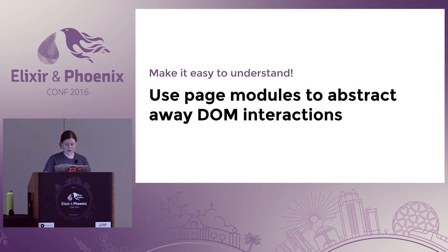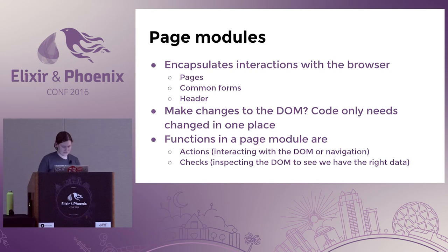We can make it easier to understand. There's something called page objects in Ruby on Rails — in Elixir we don't have objects, so we call them page modules. Page modules encapsulate interactions with the browser — it can be a whole page, common forms across the application like user sign-up or sign-in, or just the header to check if the user is logged in. If you make changes to the DOM, the code only needs to be changed in one place, which makes your tests so much less brittle.